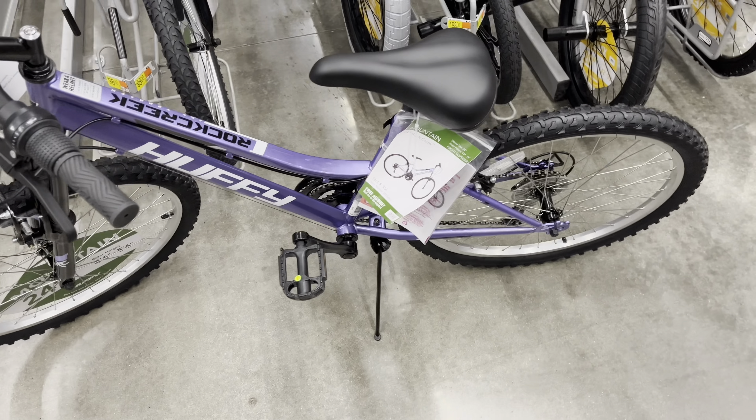Alright guys, that is a wrap for this video. Hope you enjoyed it, and hopefully you got to see a little bit of this bike if you're looking towards one. I will see you in the next video on Rubikid. See you later, bye.